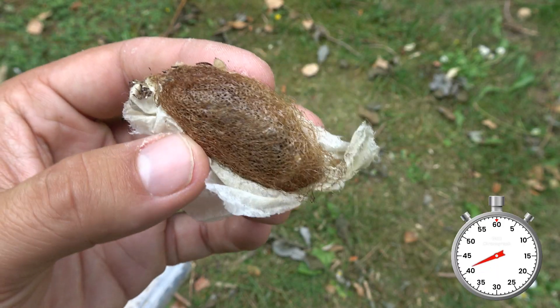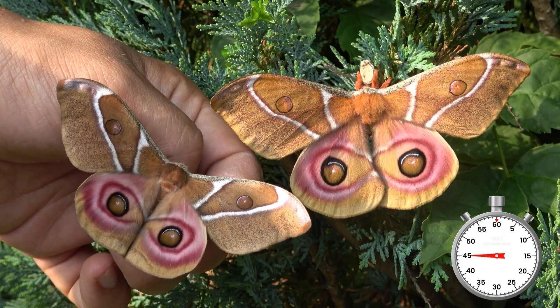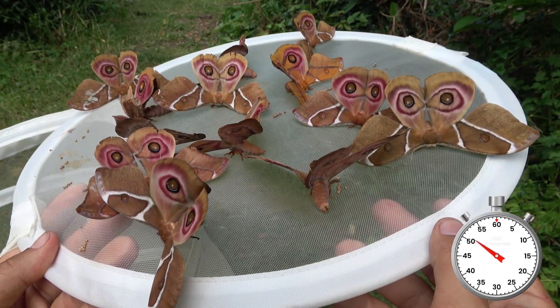Once they finally spin a cocoon, expect to see the moths in just a few months' time. Sadly, these moths do not have a mouth and cannot feed, so they'll only live for just about two weeks.